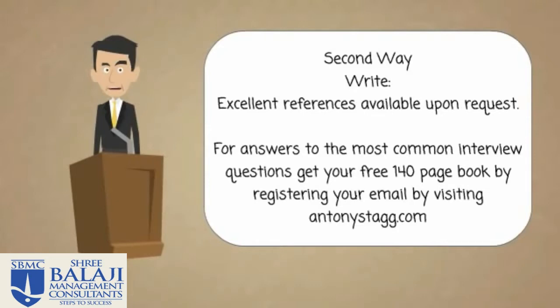Now, at the end of the interview process — so if you've been successful with your resume and you've then gone to the interview and done well — that's when employers will want to review your references.